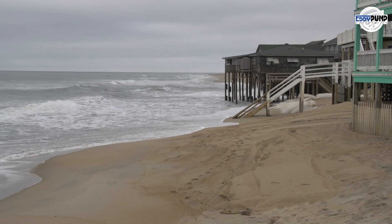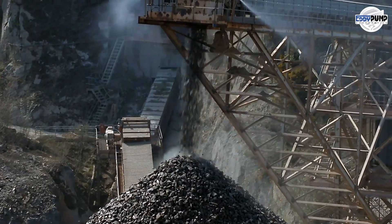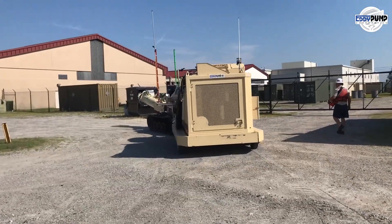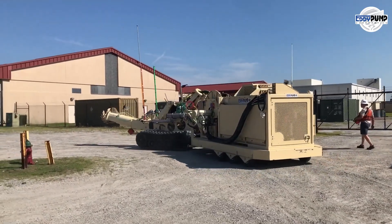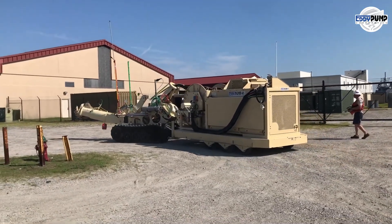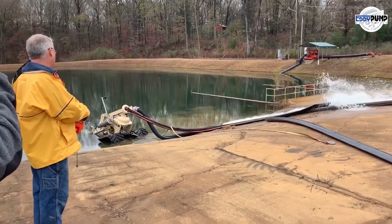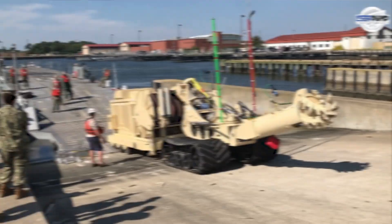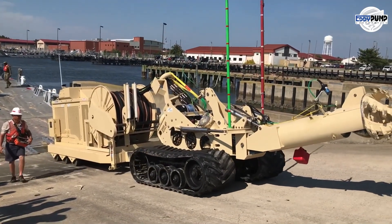Hydraulic dredging can reshape shorelines and prevent erosion, helping protect critical infrastructure and maintain stable production areas. By utilizing hydraulic dredging equipment, pulp and paper industry manufacturers can ensure efficient and sustainable management of water resources, enhance production processes, and contribute to a cleaner and healthier environment. These operations support the industry's commitment to responsible and environmentally conscious practices.